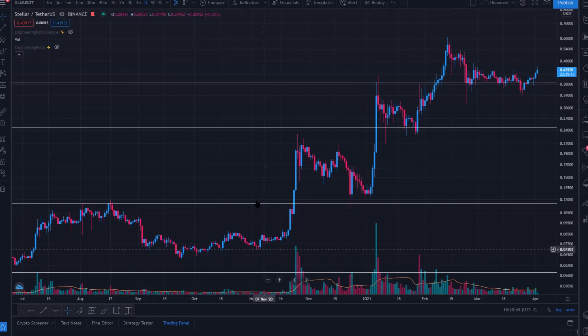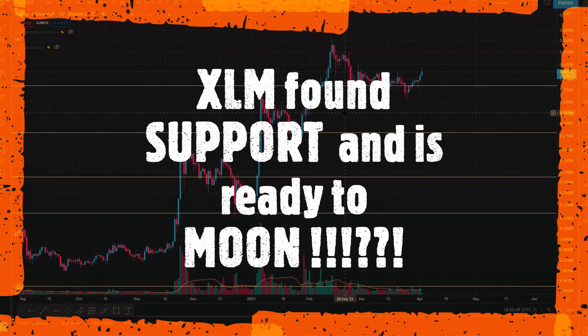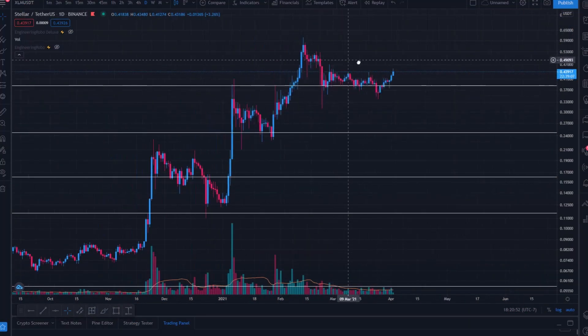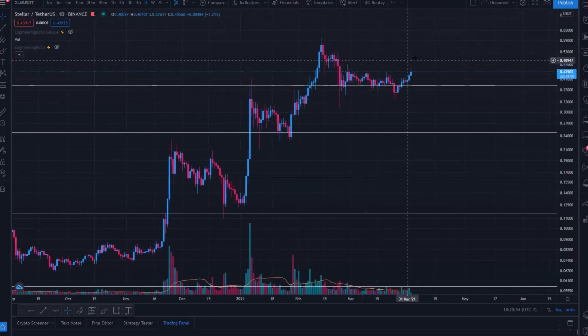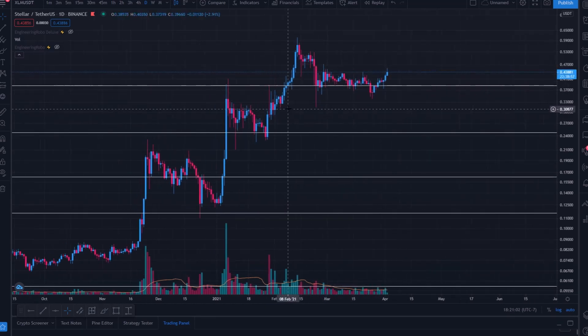Hey, what's going on. Today I'm taking a look at Stellar Lumen XLM against USDT on the Binance chart. We're going to be taking a look at the technical aspects of price action moving forward, some key price levels and forecasts in the mid to short term — where I think price action is going.